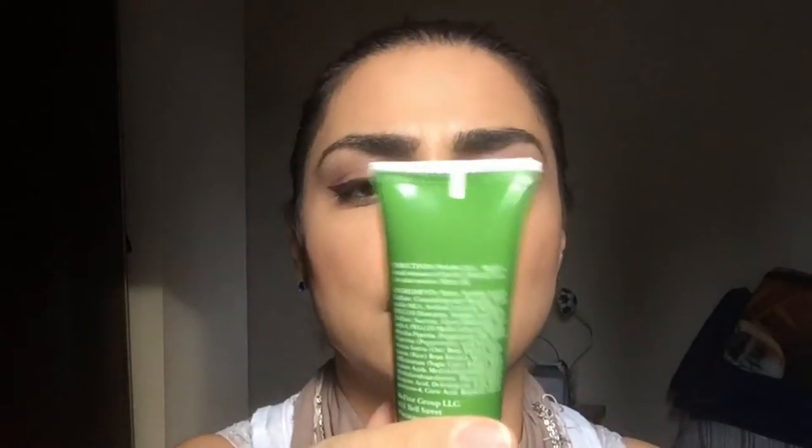Now on to my March bag. We'll start with this skin cleanser — it's a gentle cleanser with sugar, mint, oats, and rice. You can definitely tell there's mint in there, and it's kind of a jelly consistency. I'll try that tonight to see if I can remove my makeup with it.